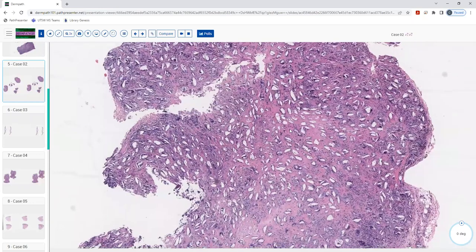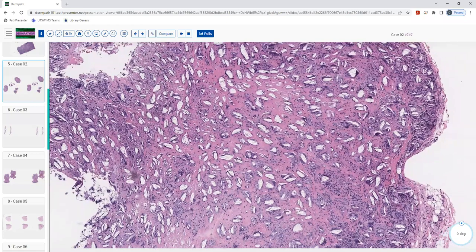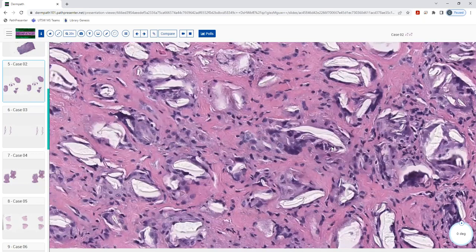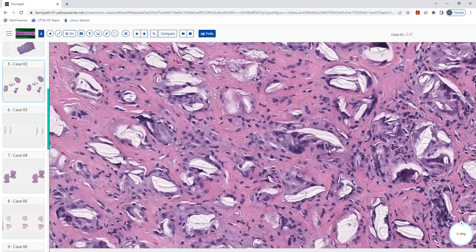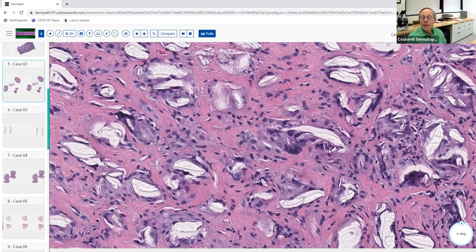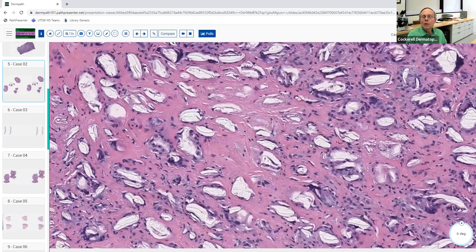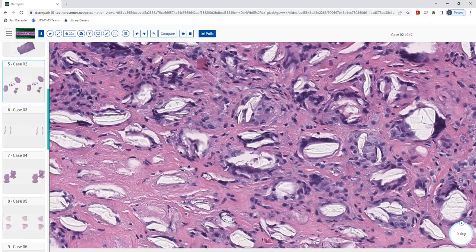My eye is drawn to these white entities in the dermis and subcutis, surrounded by eosinophilic material. When I look at these white things I think of either retraction artifact or something endogenous or exogenous eliciting a reaction. Seeing all these multinucleated cells engulfing the white things, I favor a reaction to something endogenous or exogenous. Yes — these are multinucleated histiocytes that have engulfed this material.